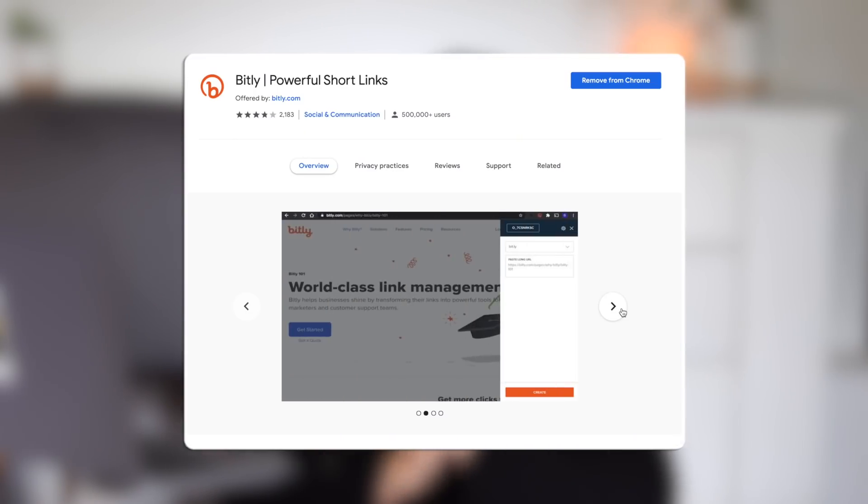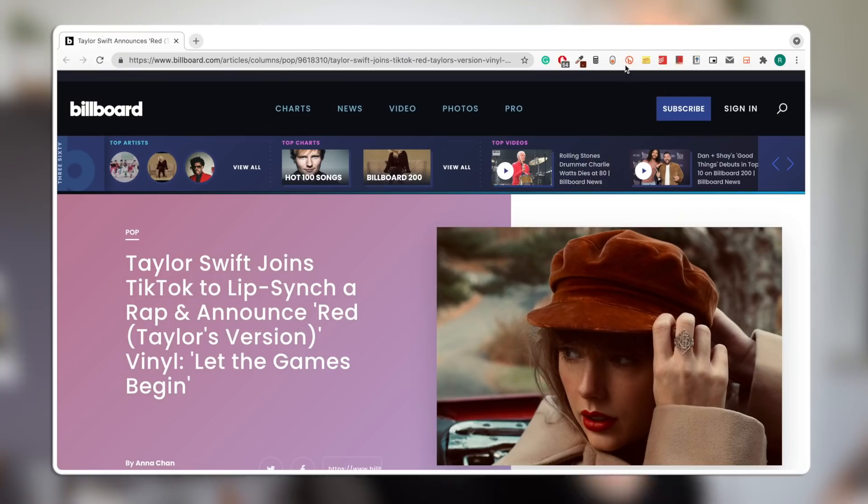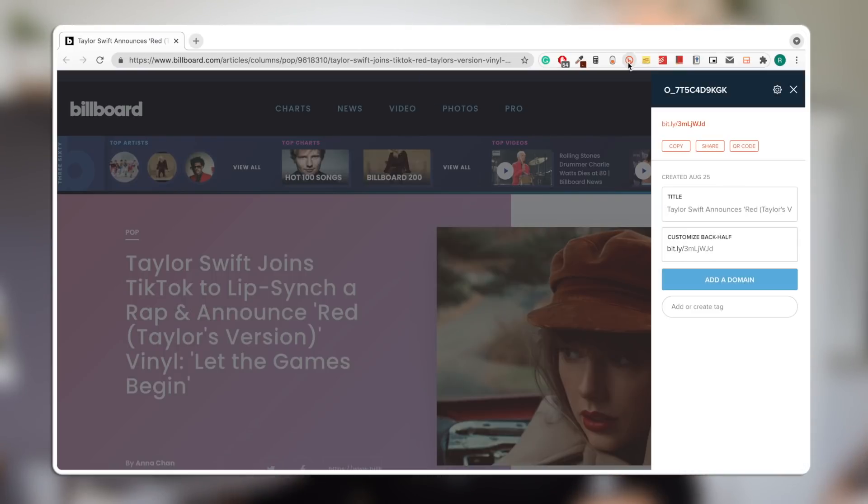Our last two extensions are more niche — definitely not extensions everyone will find useful. First we have Bit.ly. I use Bit.ly quite a lot when linking products for YouTube, but also surprisingly for school — when making presentations or infographics, I usually like to shorten links. This extension makes creating Bit.ly links super easy: you just go on the site, click the Bit.ly extension, and it generates the link for you in seconds, compared to opening all those tabs and copying, pasting, and generating manually. It's been such a time saver.